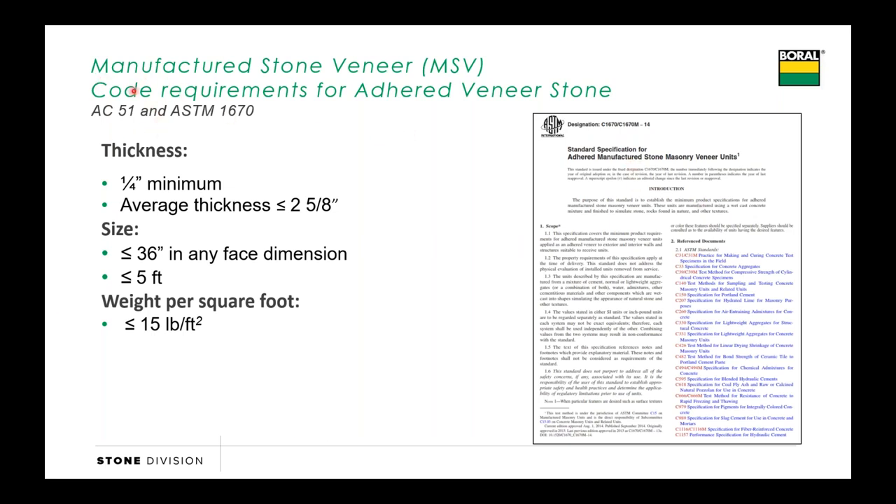Right now we're working off of acceptance criteria 51 and this ASTM specification. What that calls out is a lot of the different physical properties of a manufactured stone: it can't be any thinner than a quarter of an inch, can't average any thicker than two and five-eighths. You might see a stone that starts at three inches and tapers down to two, but it needs to average two and five-eighths or less. It can't be any longer than 36 inches in one direction, can't be any larger than five square feet in size, and a really important one is making sure its weight is 15 pounds per square foot or less. When we add scratch coat and mortar, that's about 8 to 10 pounds, so a system as complete can't weigh more than 25 pounds per square foot.